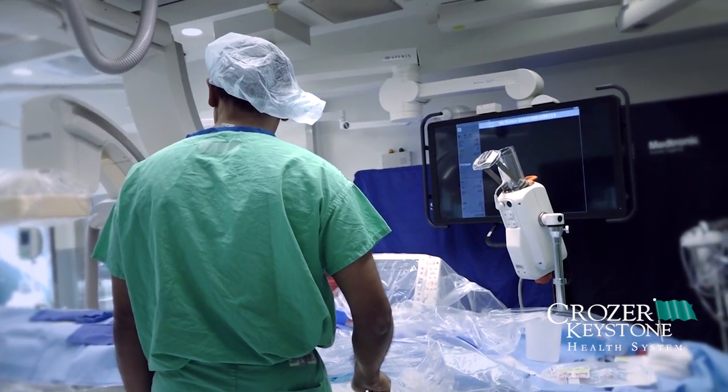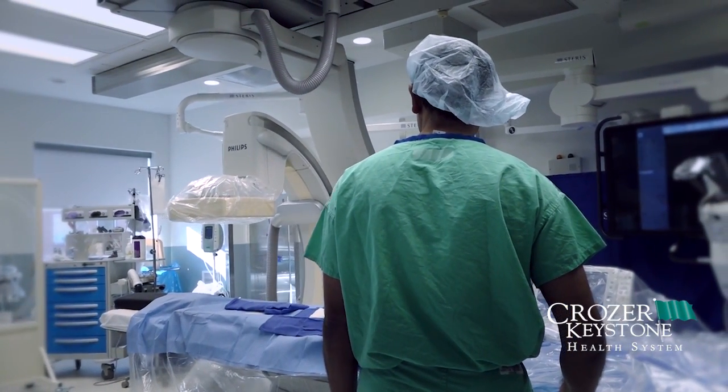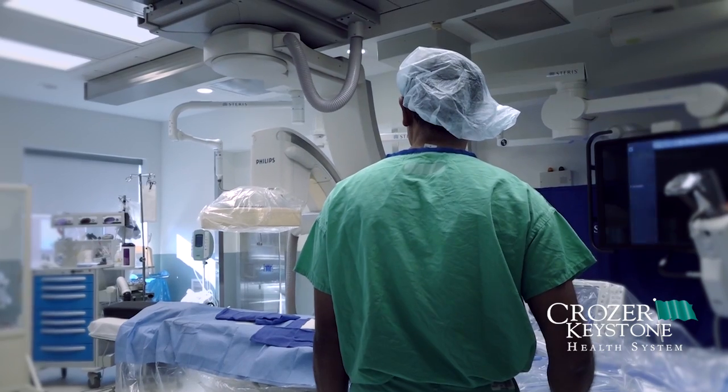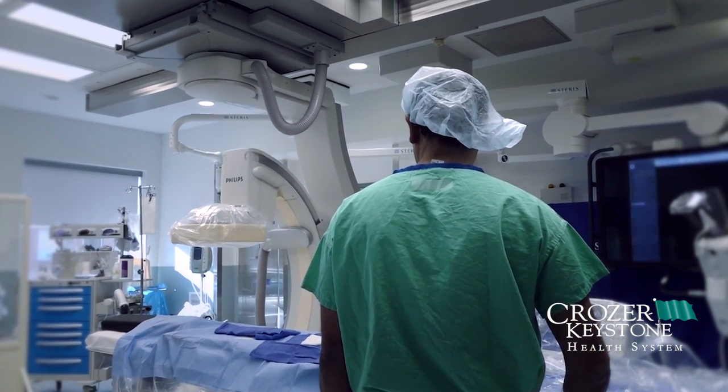We are treating patients with advanced peripheral vascular disease and circulation problems to the legs, aneurysms which is dilatation of the arteries in the abdomen, and any procedure that requires complex operative as well as endovascular procedures.